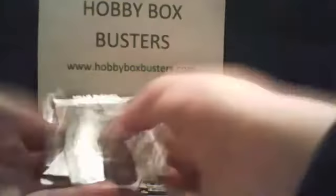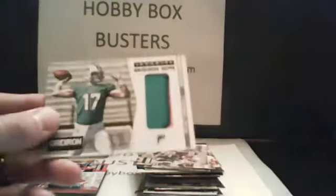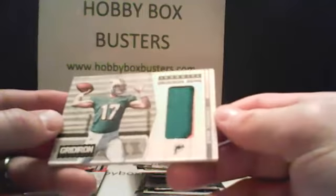Two packs left and both are thick packs — one should be some kind of patch. Oliver Vernon, Willis McGahee, Tori Smith, Matthew Stafford, Sam Bradford, Reggie Bush, Mike Wallace, Brandon Lloyd — and the last hit. It's going to be a Ryan Tannehill Gridiron Gems patch card of the Dolphins, going to Mike. It's numbered 22 out of 49 — a nice low number. Looks like part of his jersey number, maybe off the side of his shirt.